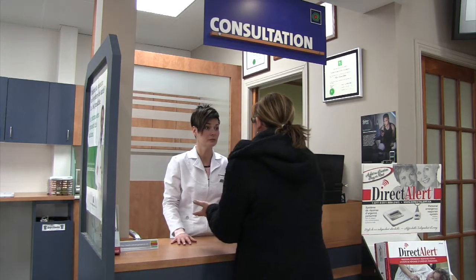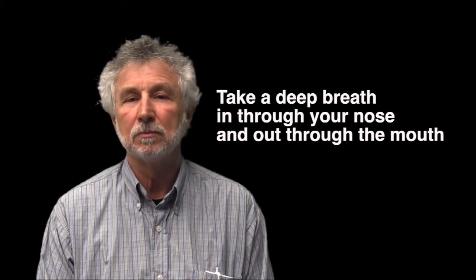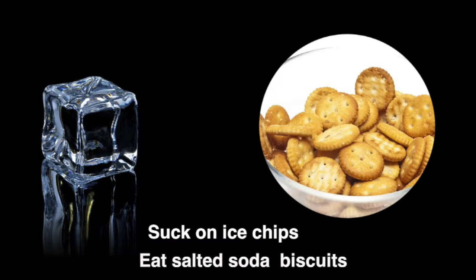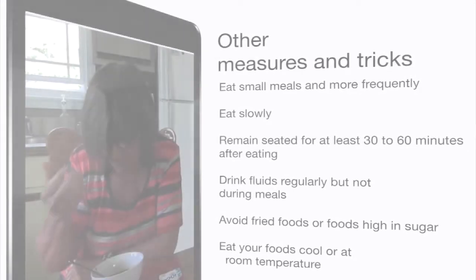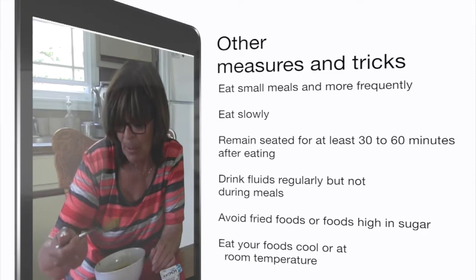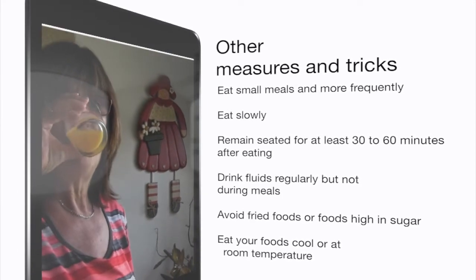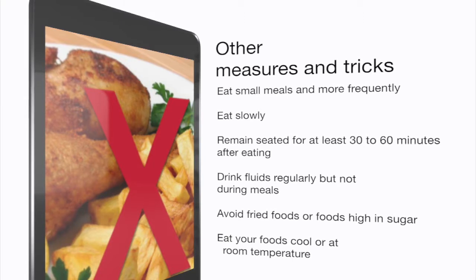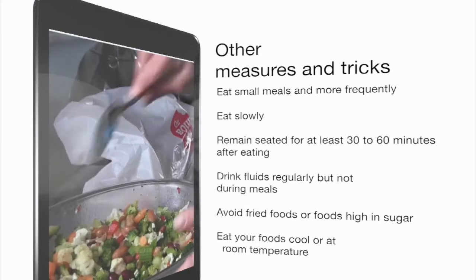Other measures to reduce nausea: after taking Stematil, try to relax by taking deep breaths in through your nose and out through your mouth. Suck on ice chips and eat salted soda biscuits. These measures may help prevent nausea so that your appetite doesn't decrease and you don't become dehydrated. Smaller, more frequent meals are more beneficial. Eat slowly and try remaining seated for at least 30 to 45 minutes after eating. Drink fluids regularly, but not during meals.